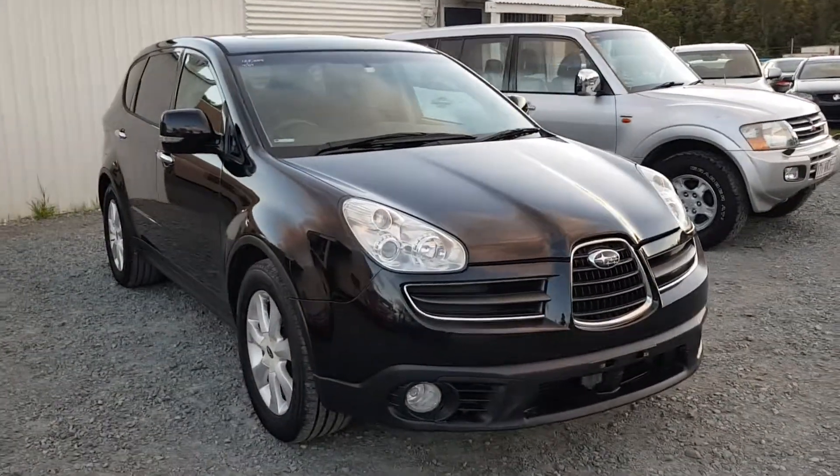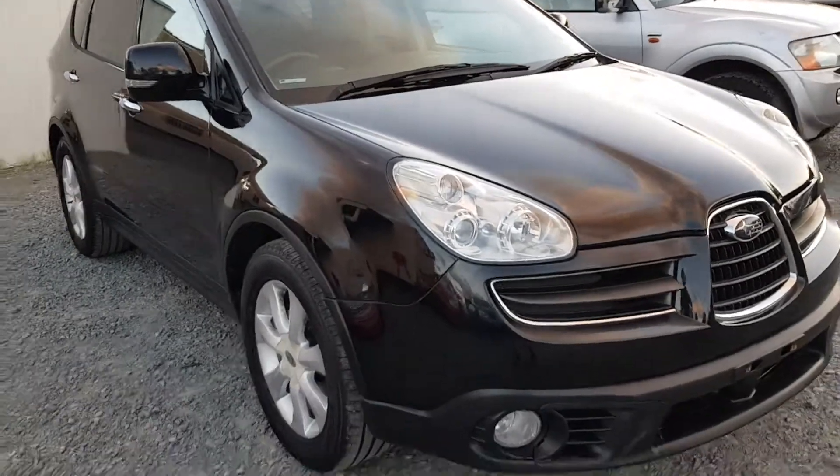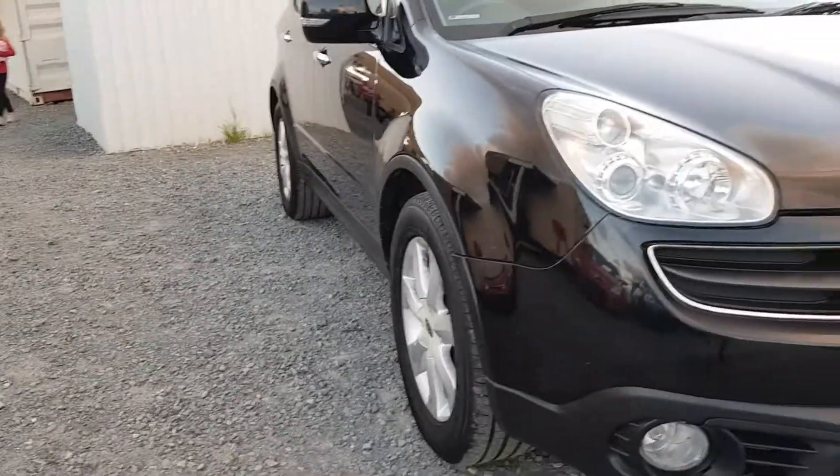Hey, I'm Dean. I've got this Subaru Tribeca 2007, 128,000 Ks — quite low Ks for this year model of car. I've got it for sale here on my yard.